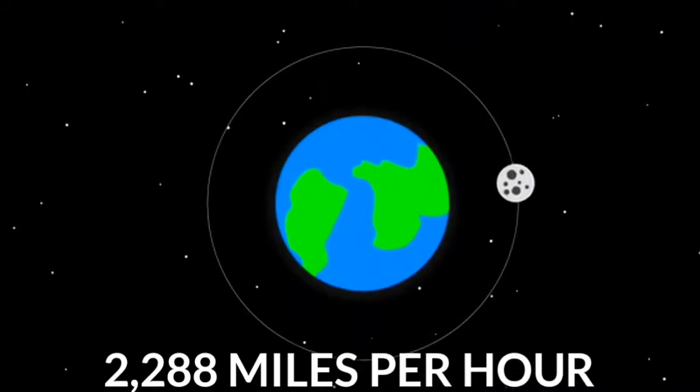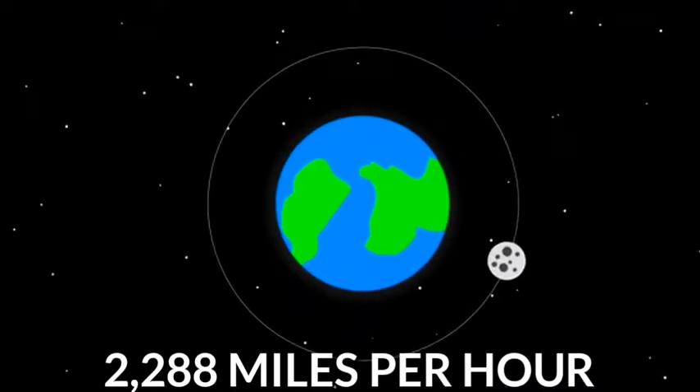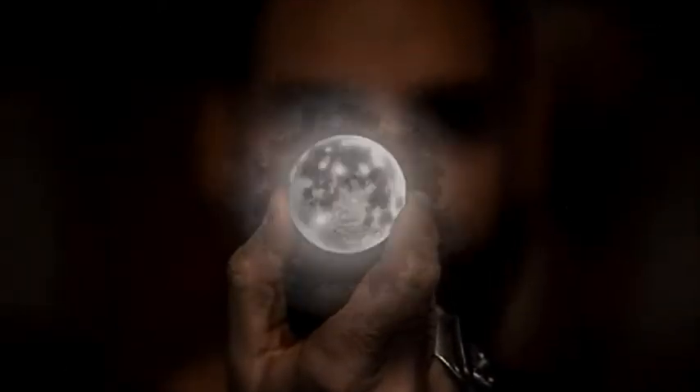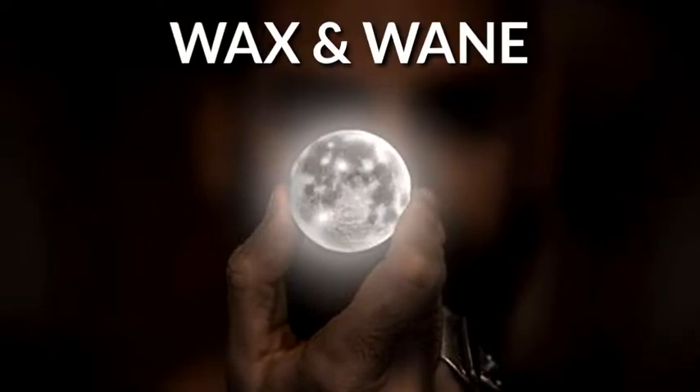On average, the moon moves at 2,288 miles per hour around Earth. The moon does not change shape, but the shadow of the moon crosses our view of it and makes it seem to wax and wane.